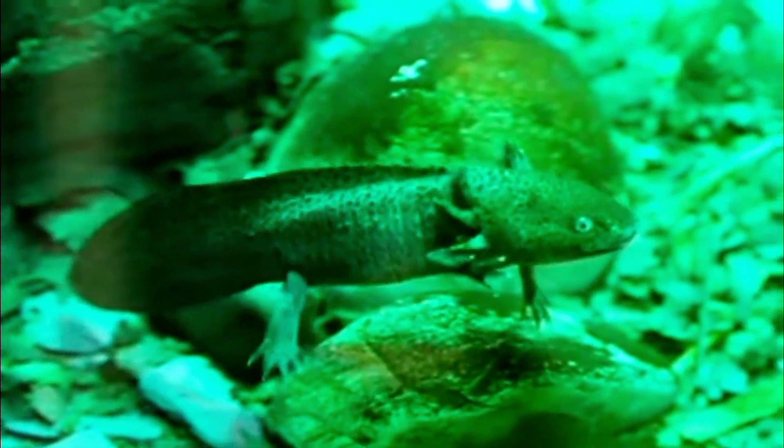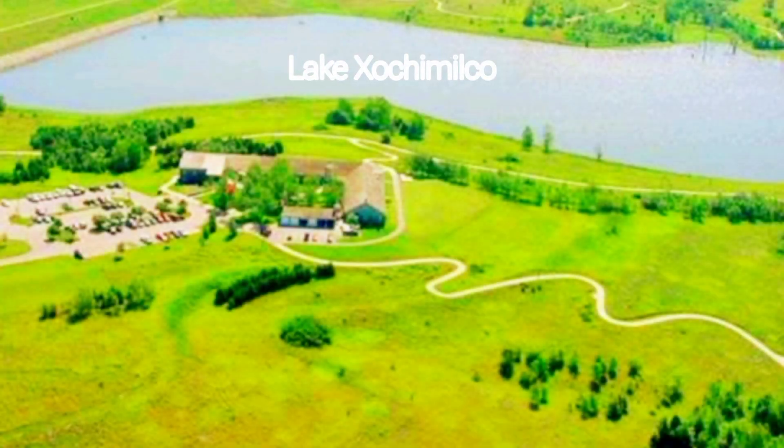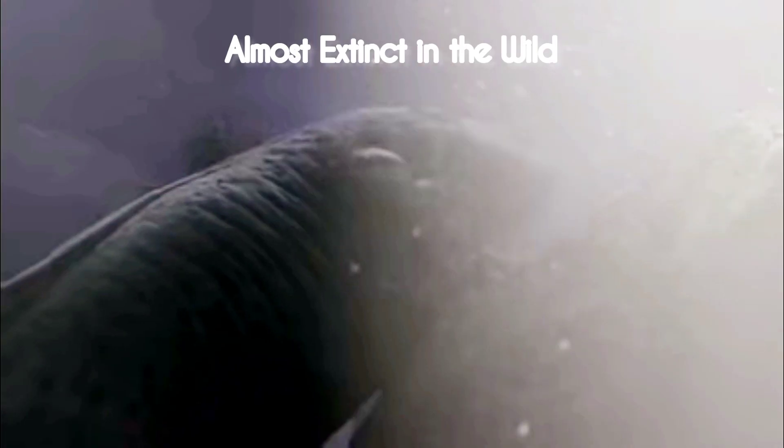Let's talk about where these incredible creatures are from. Axolotls are native to Mexico, specifically to ancient lakes — Lake Xochimilco and Lake Chalco. But these lakes are under serious threat from pollution and urbanization, which has led to the axolotl being critically endangered in the wild.